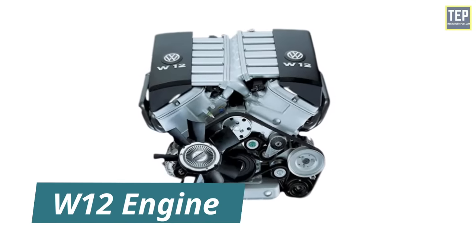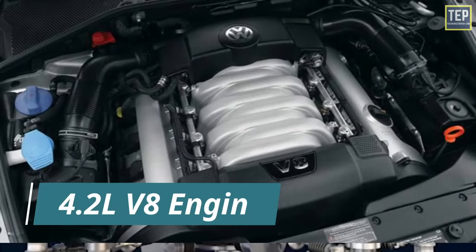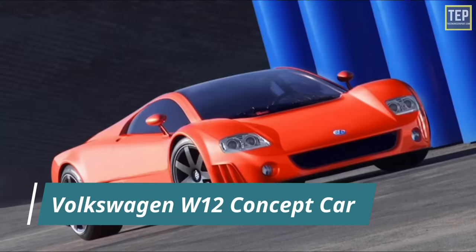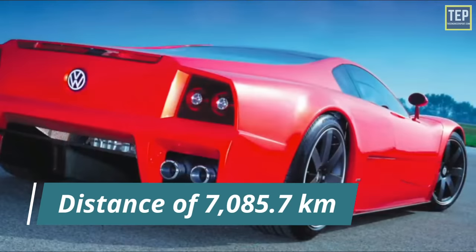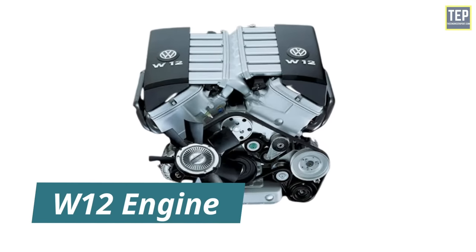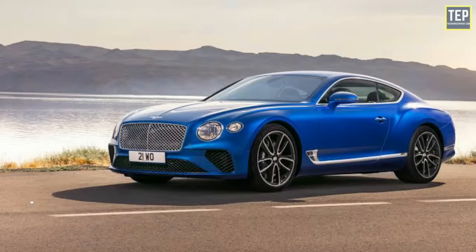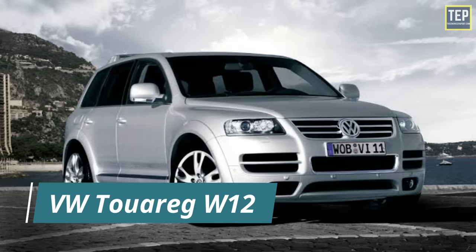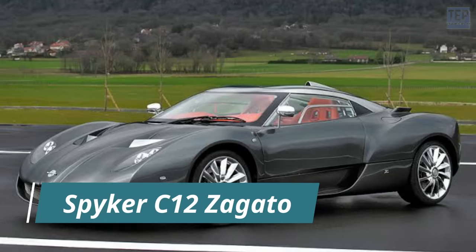The W12 engine has a very compact design for a 12-cylinder engine — the overall size of the 6-liter engine is smaller than Volkswagen's contemporary 4.2-liter V8 engine. The first application was the 2001 Volkswagen W12 mid-engine concept car, which set the 24-hour world endurance record with a distance of 7,085.7 kilometers and an average speed of 295 km/h. The first production car to use the W12 was the Audi A8. Other cars include the Bentley Continental GT, Bentley Continental Flying Spur, Volkswagen Phaeton W12, and Volkswagen Touareg W12, as well as the Spyker C12 La Turbie and Spyker C12 Zagato low-volume sports cars.